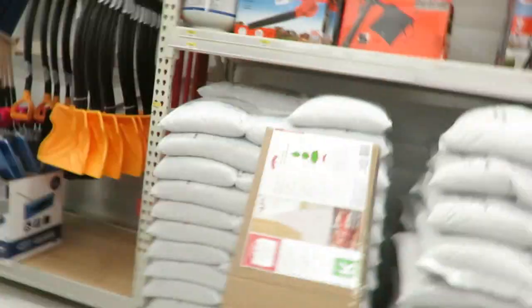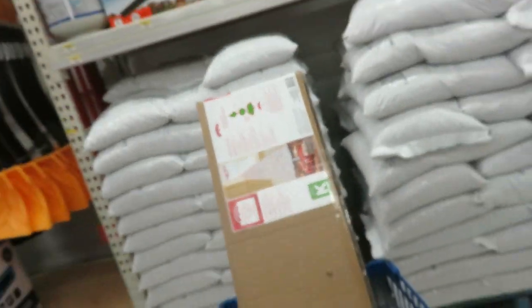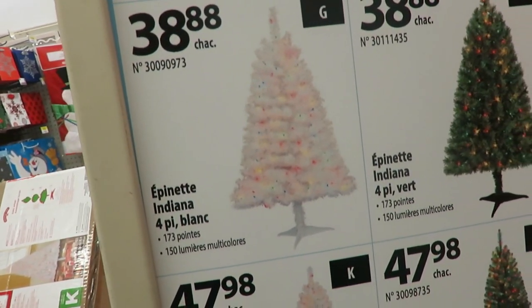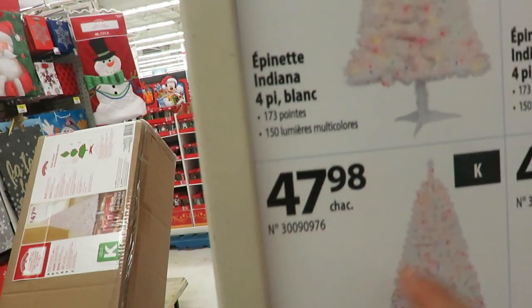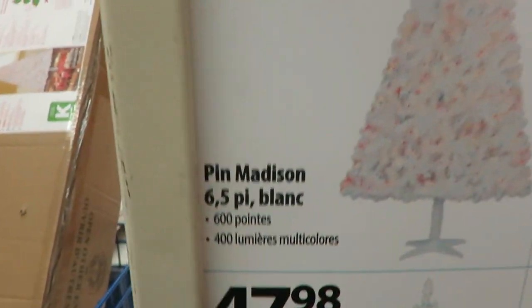Okay, so we decided to get a new tree, my mom and I. This is it — it's like 6.5 feet and it's white. I always wanted a white tree, so it's this one. Well, it's this price for the 6-foot one, but that's the 6.5-foot one, so I'm excited.